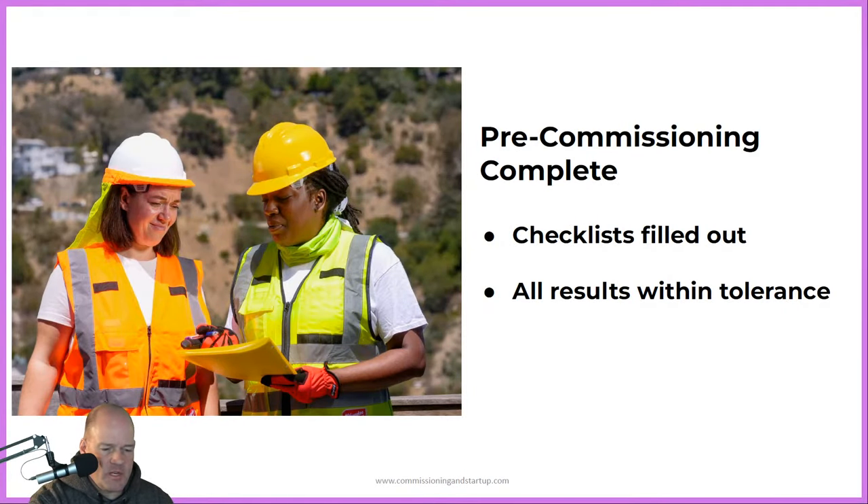At the end of pre-commissioning of a particular subsystem, the commissioning team confirms that all checklists are filled out and all results are passing within tolerance. This is one of the closeout activities to confirm pre-commissioning is complete and all systems are contract-compliant before moving into the next phase. This is a staggered process — we complete pre-commissioning for one system and move into commissioning while other systems may still be undergoing construction or pre-commissioning. Once pre-commissioning is confirmed complete, that subsystem can be used for further integration into larger systems.